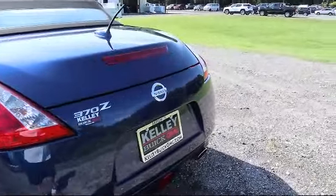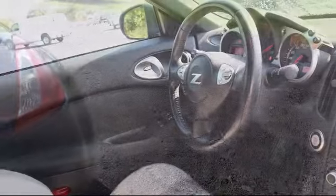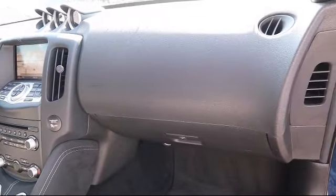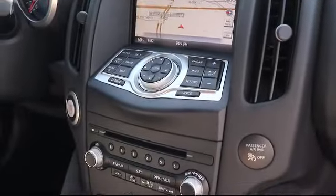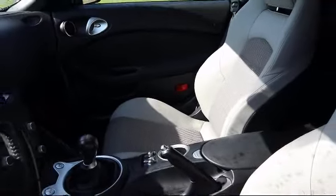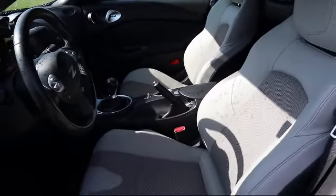Here at Kelly Buick GMC, we have a friendly, reliable, and knowledgeable staff who will help you drive home in the vehicle that's just right for you. We are your premier Tampa GMC and Buick dealer, and we can boast this because of our commitment to excellence in serving our customers. We have great financing deals and a team here to help you find the financing that's just right for you. Come visit us today and discover why we have the best reputation in the area. We're located at 255 West Band Fleet Drive in Bartow.